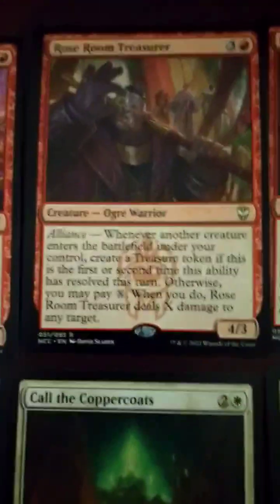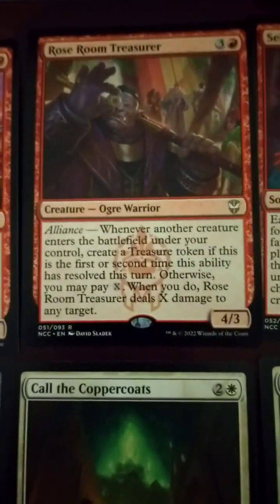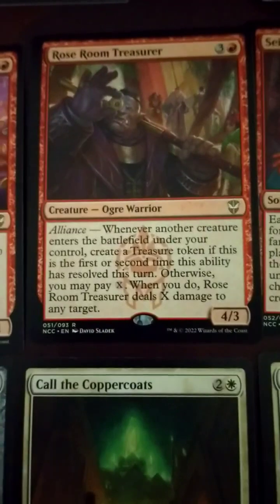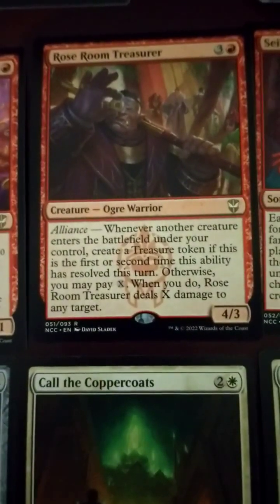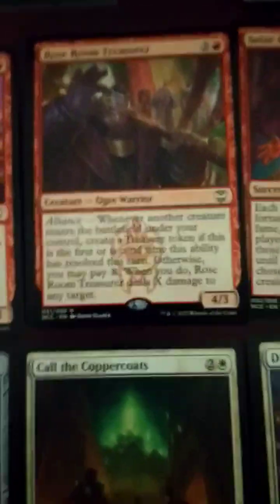Revel in Riches — treasure, 4-drop. Alliance: whenever another creature enters the battlefield under your control, create a treasure token if this is the first or second time. Otherwise, you may pay X — deals X damage to any target. That's okay.